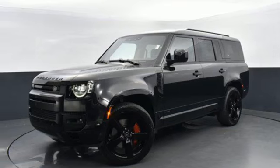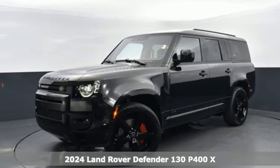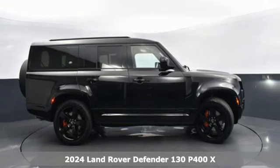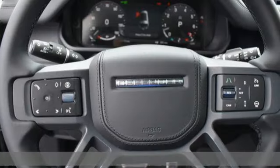Here's a new 2024 Land Rover Defender, wanting for nothing and the capability to do anything. And it comes with all the amenities you need.